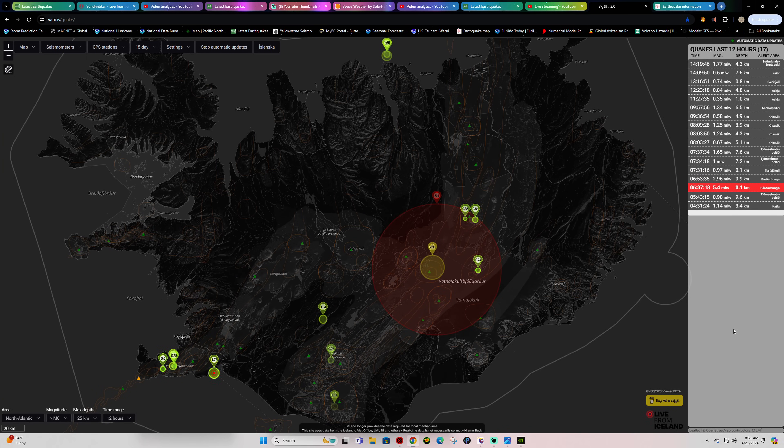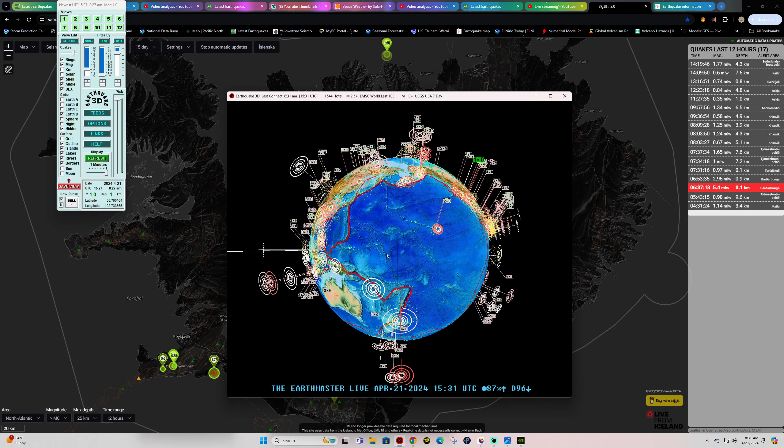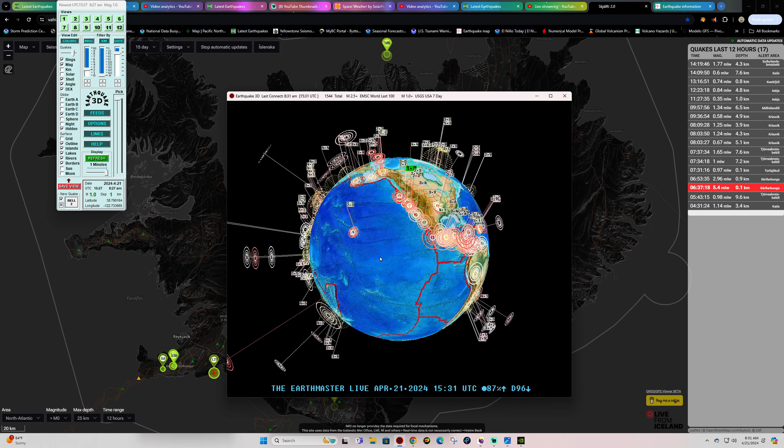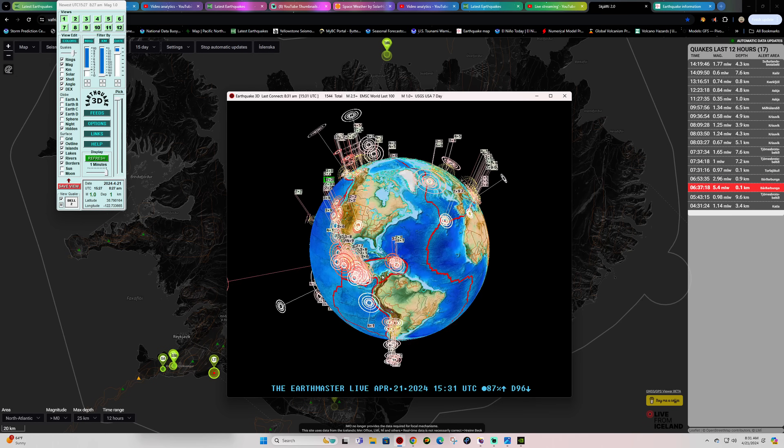Hey, how's it going there folks? Welcome back here to a Sunday. It is the Earth Master end of the weekend update. It is April 21st, 2024, 8:31 a.m. California time.